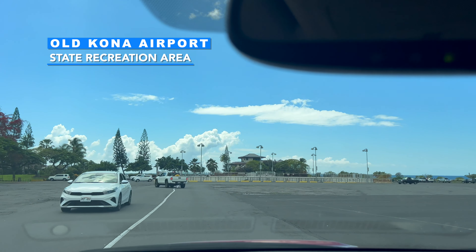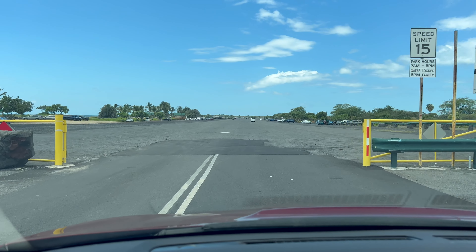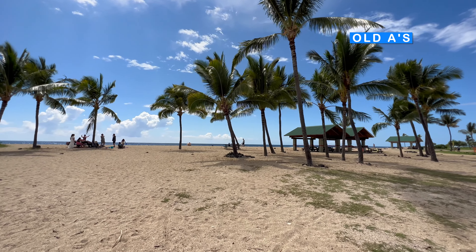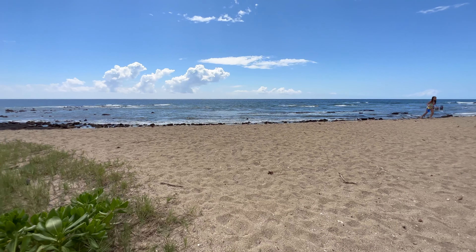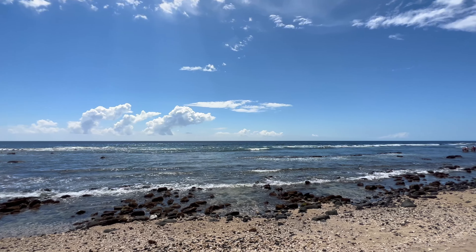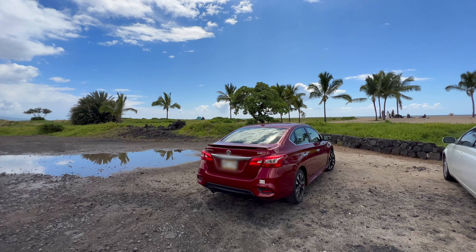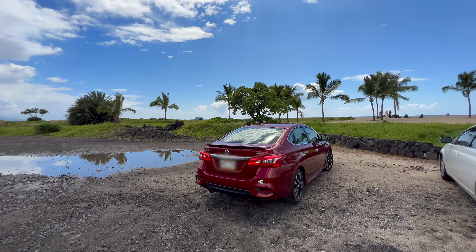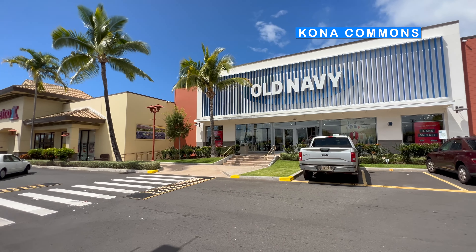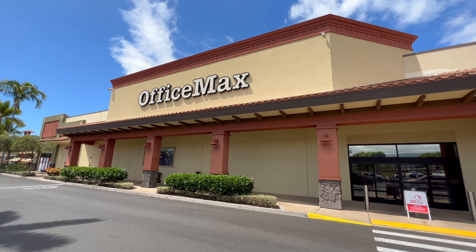This was Kona's main airport from 1948 to 1970 — we're driving on the actual runway. Almost feels like we could take off. This area is also called Old A's, which is Old Kona Airport for short. Kona is known for many great surf spots, and Old A's is one of them. Mahalo Mark Yamanaka at Iona Car Sales for this awesome rental. Close by is one of Kona's most popular shopping centers, Kona Commons — home to many shops and restaurants. My favorite store, Office Max, is here too.